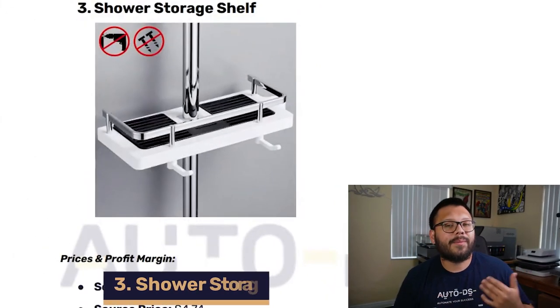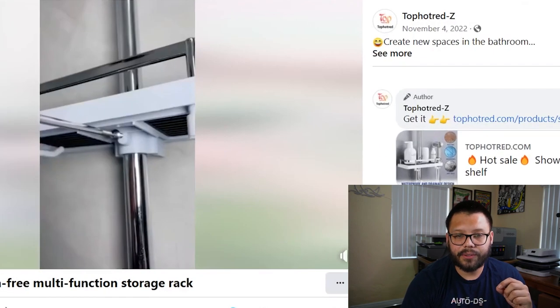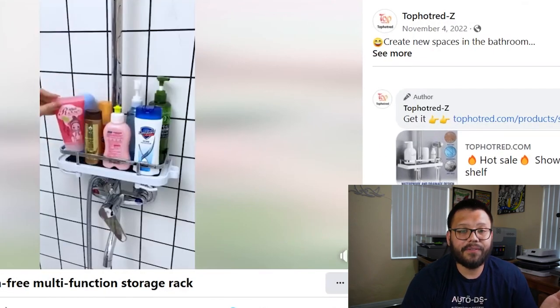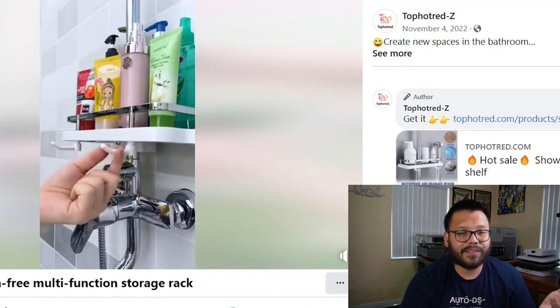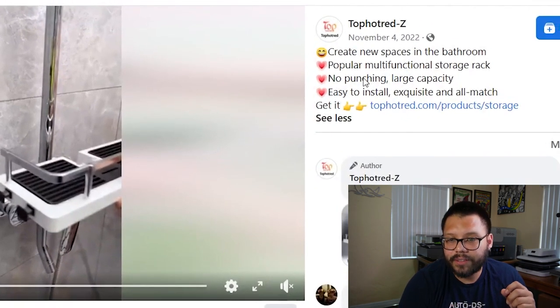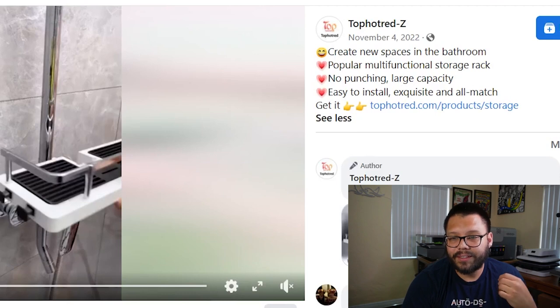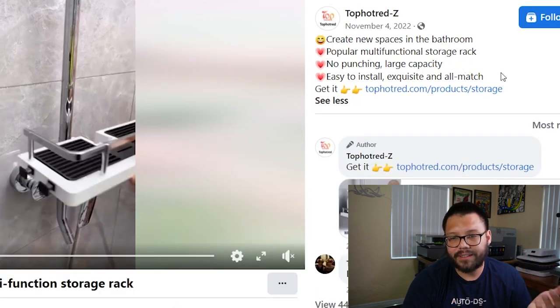Up next in our third spot, saving you some space in the shower, we have a shower storage shelf. The Facebook ad is pretty short — only 13 seconds, which is pretty ideal. They're showing you right off the bat how you can install it and how convenient it is to place all your shower items on it. The description says: create new spaces in the bathroom, popular multifunctional storage rack, no punching, large capacity, easy to install. The description could be a lot better — as a quick tip, always use something like ChatGPT to make it sound more enticing for your customers.